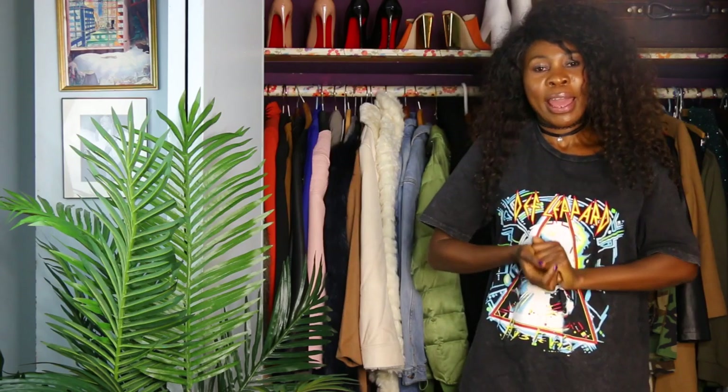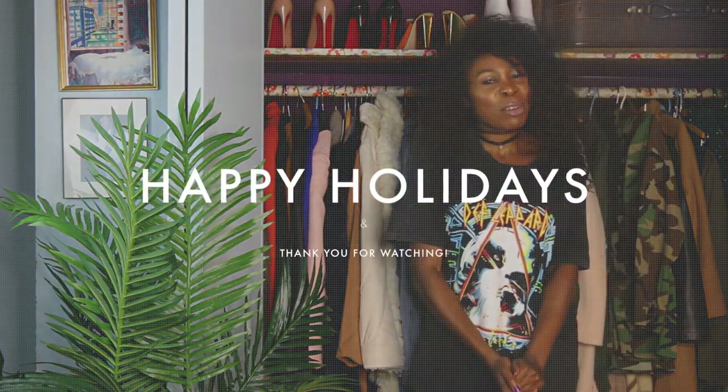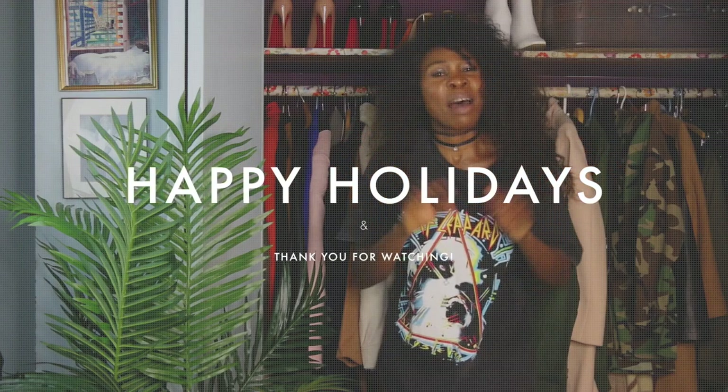Until then, I'm going to talk to you on the next one. Bye and happy holiday!